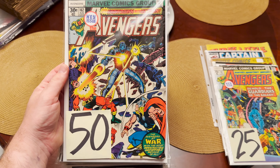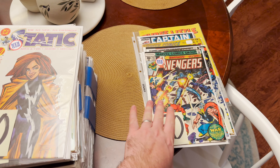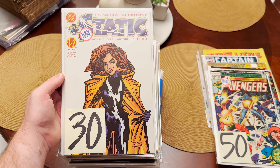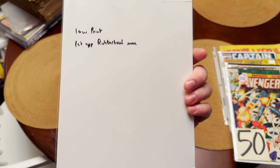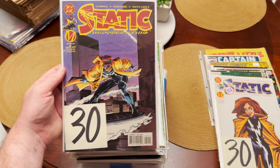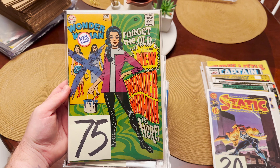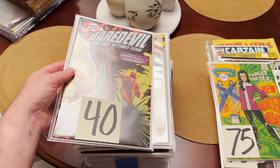Here's the first appearance of Jocasta — very nice, issue 162. There was a ton of Bronze Age Avengers; it was really nice. I got a full run of Static. I'm just going to show you the ones that are over $25, like this one — low print, first appearance of Rubber Band Man. Some of these ones near the end of the run are just so low print. And then we have the new Wonder Woman classic right here — absolutely gorgeous. That could go to CGC.